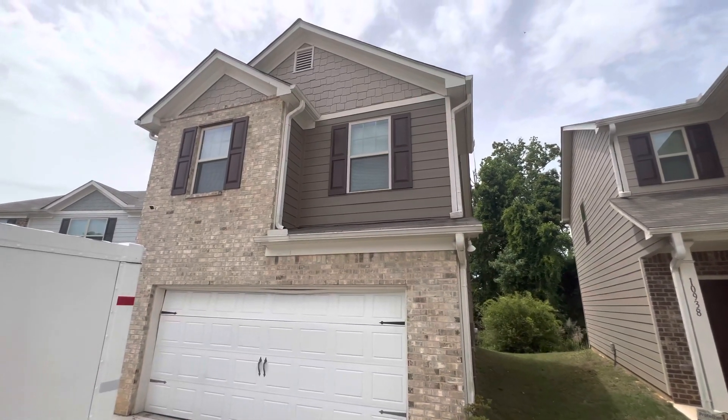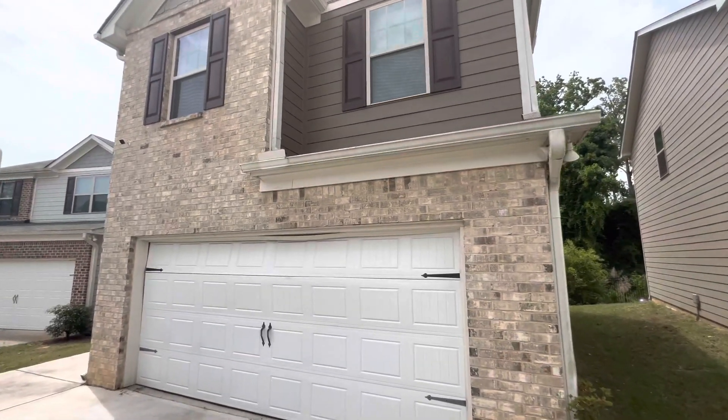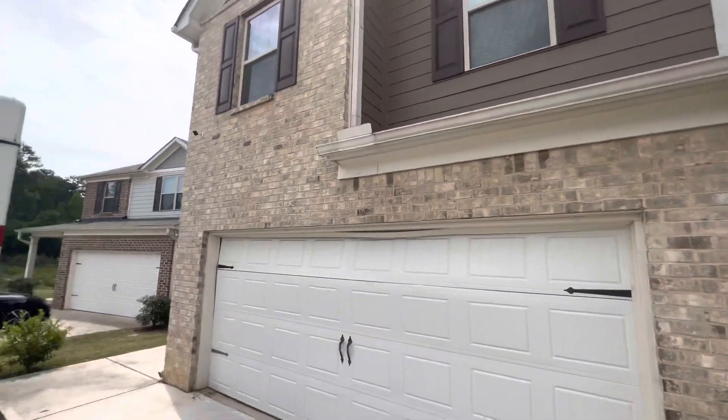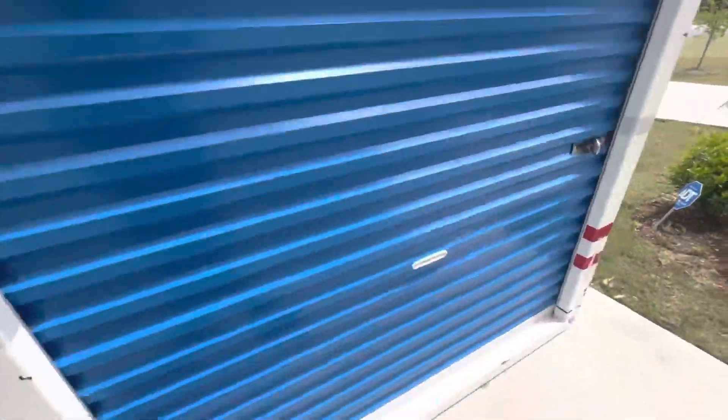Hey YouTube, we are out here in Hampton, Georgia at my listing. We're closing two days out, doing the final walkthrough. Only problem is they got to move this before I can finish the final walkthrough.